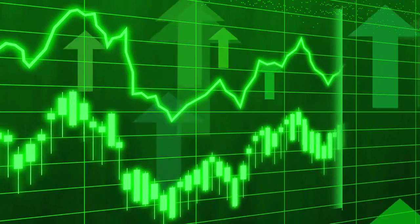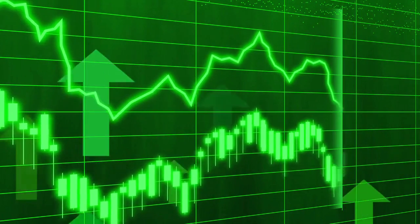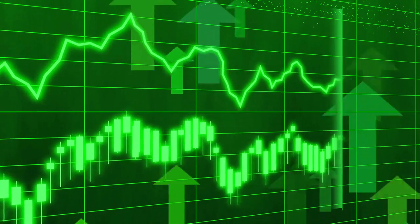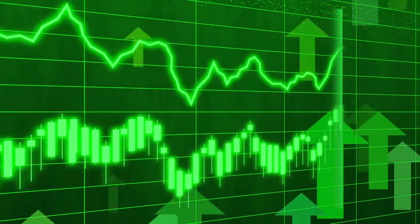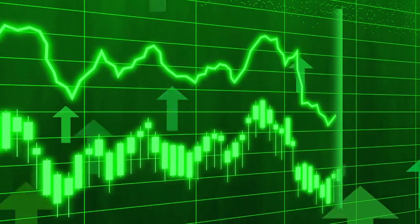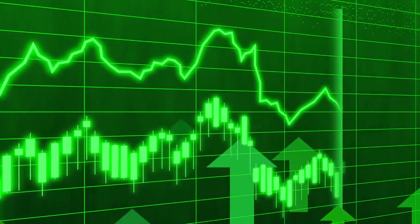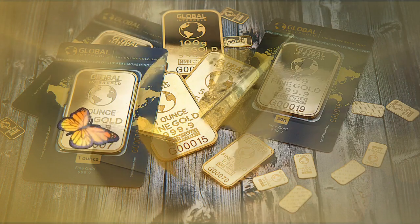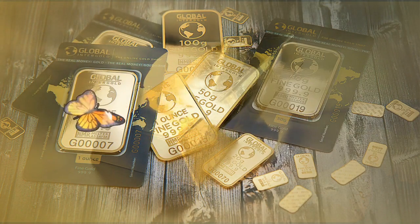While gold has some industrial uses in dentistry and electronics, it's primarily used to make jewelry or as a form of currency. What should I look for when buying gold bars? People who purchase gold bullion as an investment should only buy a bar that features the name of its manufacturer, its weight, and its purity, usually expressed as 99.99% stamped on its face.